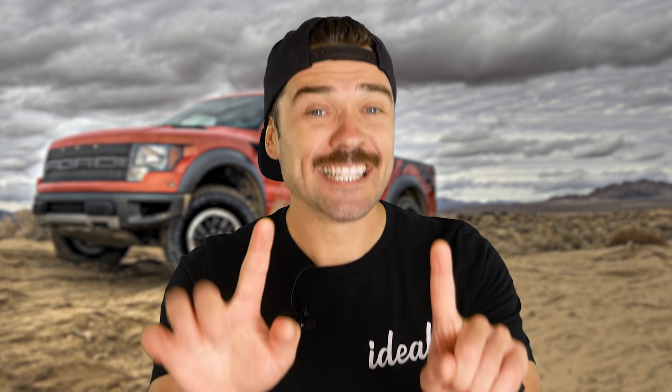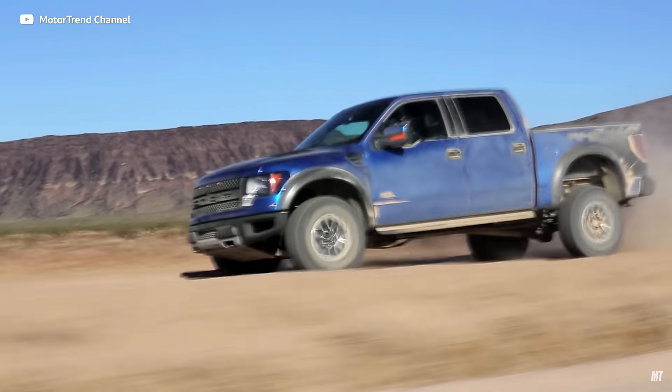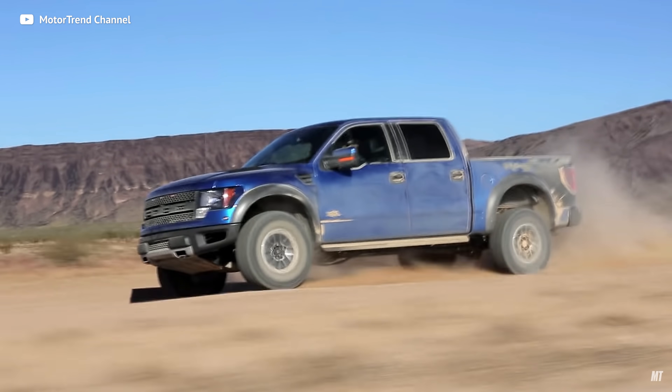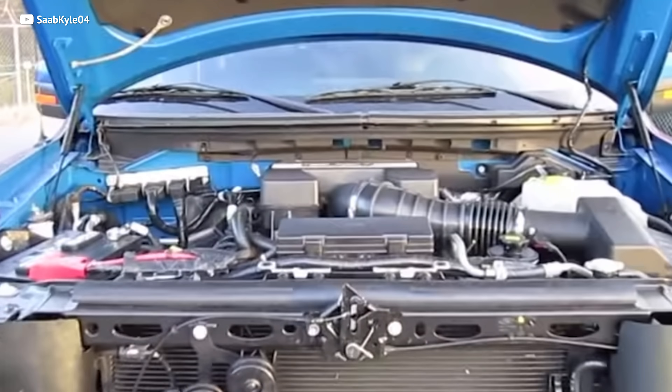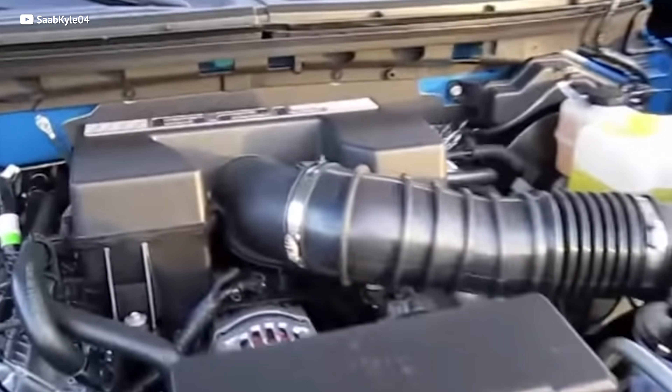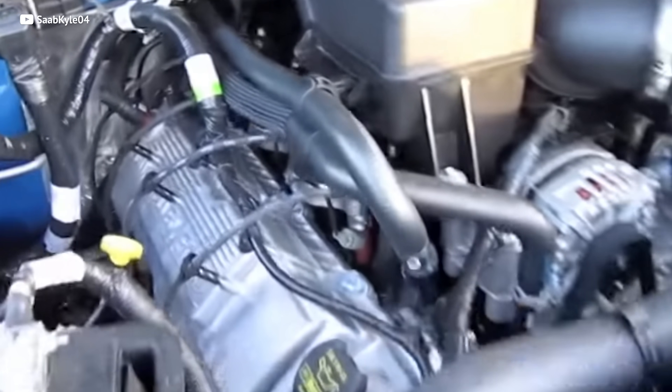That is a little extreme and yeah, maybe it will buff out. But the Raptor does have premium Fox Racing shocks with 11-plus inches of suspension travel. We all love those good old American V8s, and the 6.2 liter pumps out 411 horses — that's going to be pretty much more than any of your stablemates. You could get the 5.4 liter in 2010, but that thing is littered with problems. Get yourself the 6.2 and thank me later.